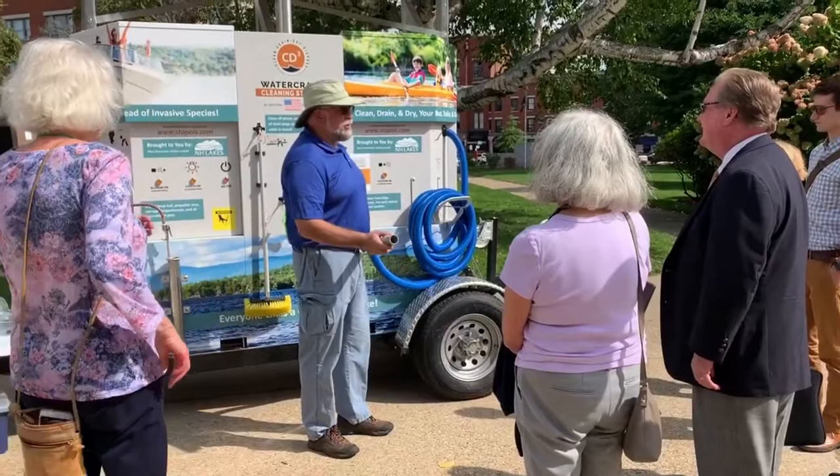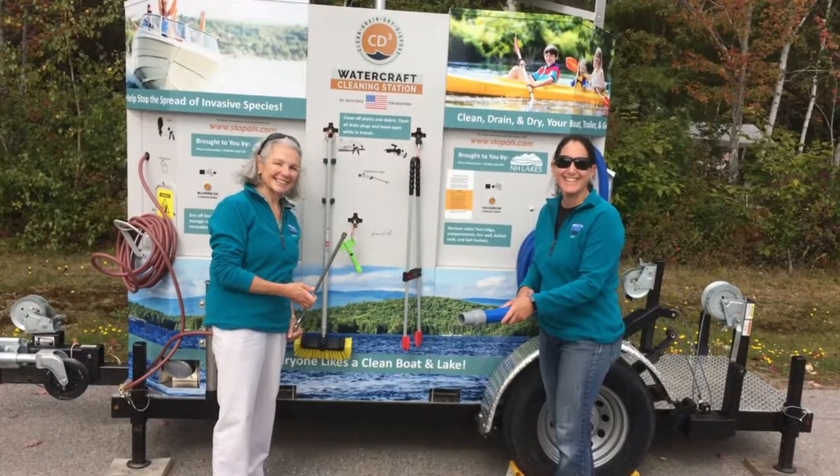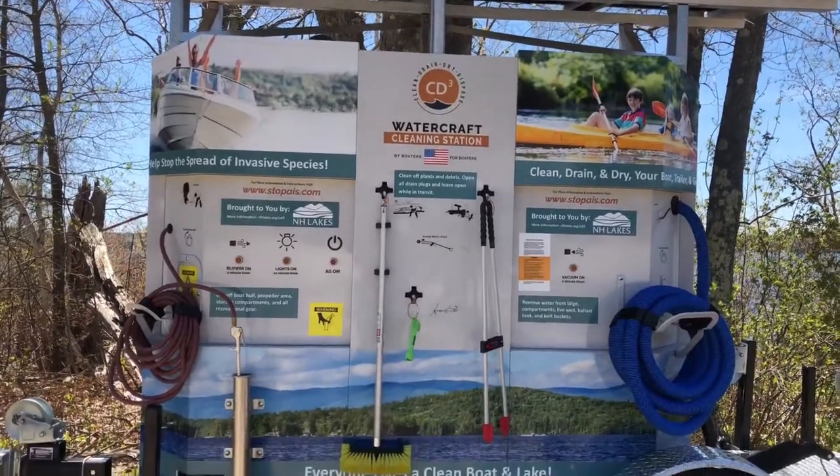If you're a boater and you see it, please feel free to use it. It's free and simple to use. By using the CD3 unit, you can easily clean, drain, and dry your boat, trailer, and gear to prevent the spread of invasive species.